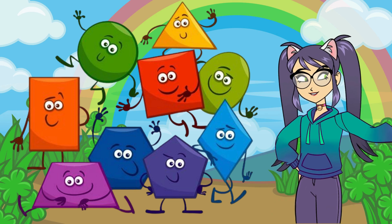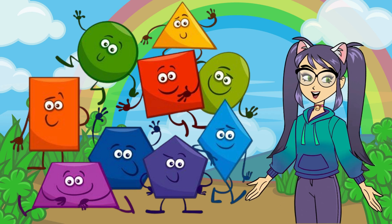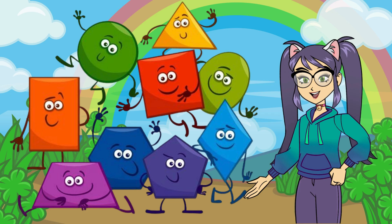Hello, young explorers! Today, we're going to embark on a colorful journey through some of the shapes that children like the most. Are you ready to join me? Let's dive in and explore!